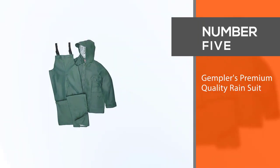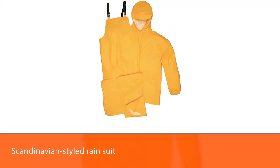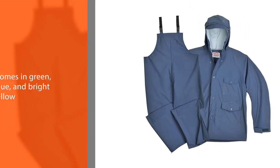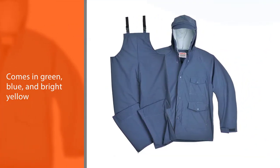Number 5. Gempler's Premium Quality Rain Suit. Gempler's hit the bullseye on both counts here, with a sleek, minimalist, almost Scandinavian-styled rain suit that comes in green, blue, and bright yellow. The PVC-coated nylon is reinforced at the elbows and knees with a second layer of fabric for extra durability.